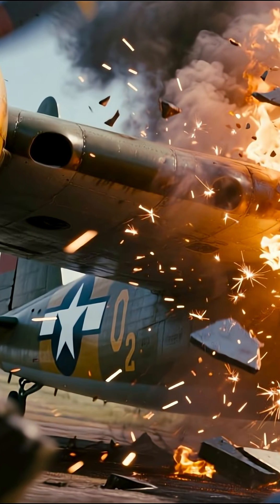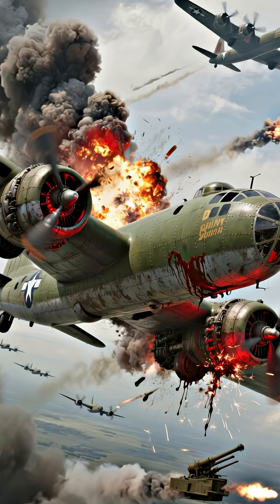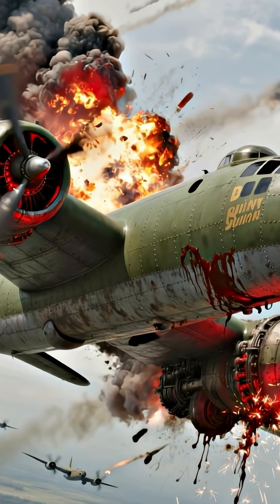Once a magnesium crankcase fire started in combat, crews had, on average, just 90 seconds before the fire would burn with such intensity that it would sever the B-29's main wingspar.